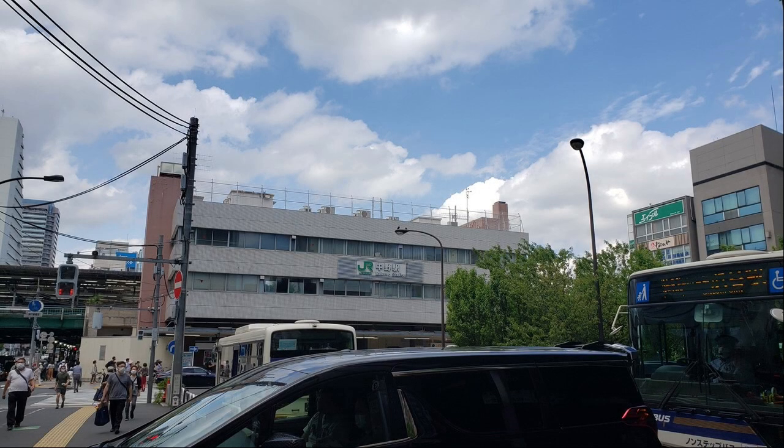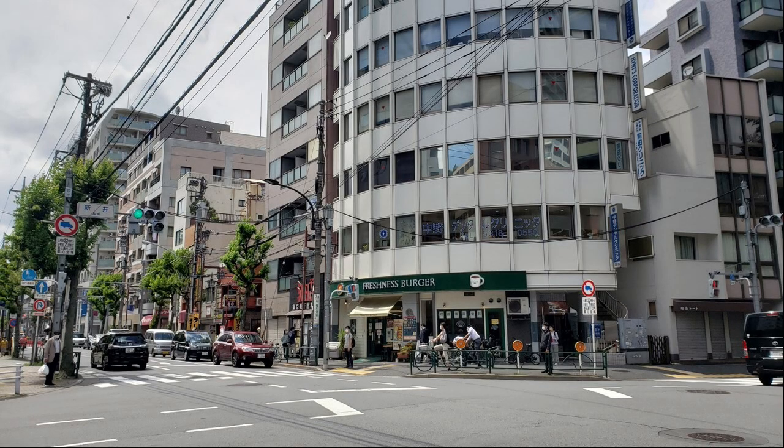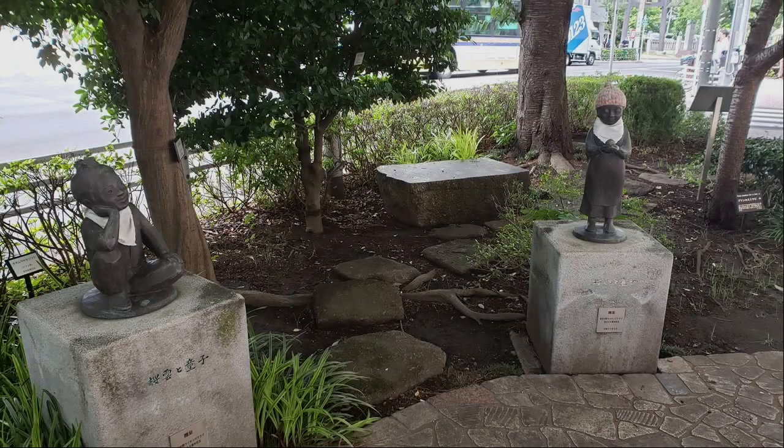This is the south exit of Nakano Station. Starting today's walk from here, I head north on Nakano Dori to the Arai intersection. There are two statues here — I can't find any description about them. Do you know what they are?